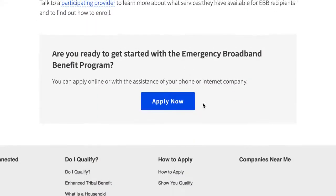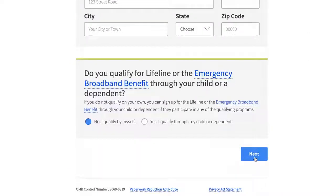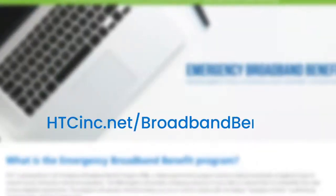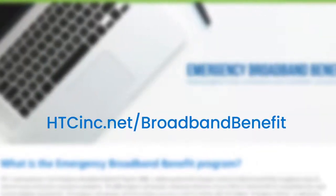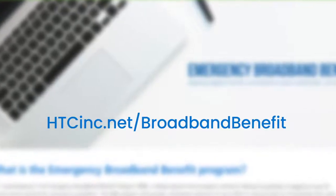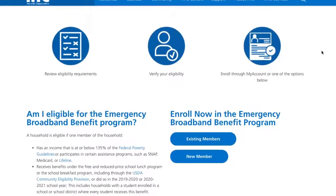Scroll down to Fly Now. Once you've keyed in your information and submitted the appropriate documents, you'll receive an email confirming your eligibility. Once you receive your verification email, visit HTCINC.net forward slash broadband benefit to complete the enrollment process, either through your HTC My Account or the web portal.